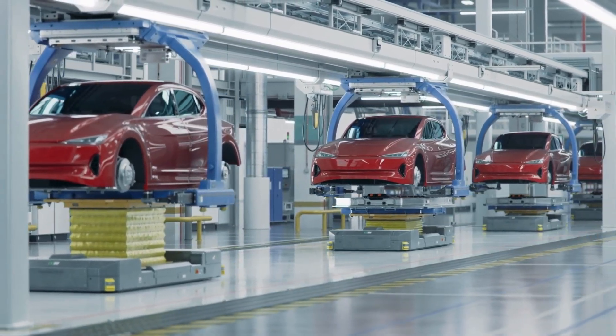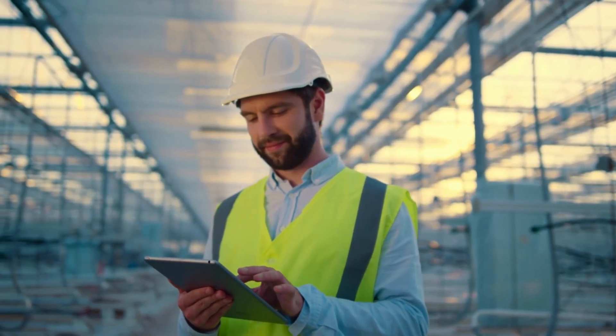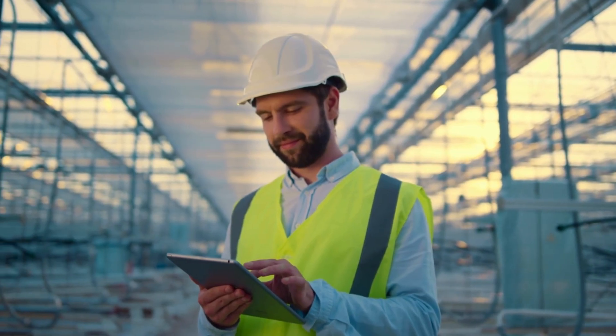So, with Tesla, the goal is to try to accelerate the advent of sustainable transport. I think it would happen anyway, just out of necessity.